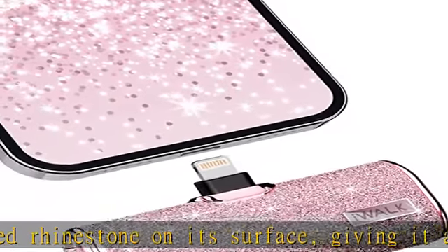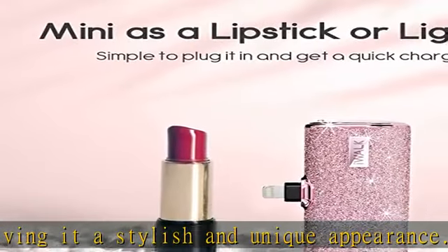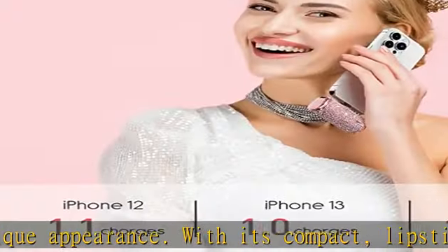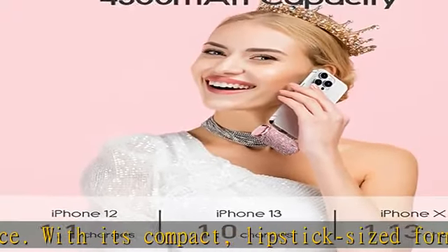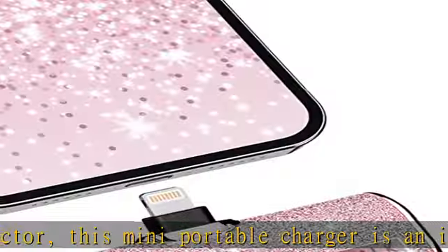This IWALK portable charger is especially suitable for girls and makes it a great gift option. Convenient to use, the portable charger for iPhone can be used anytime, anywhere with its built-in interface, without worrying about carrying a data cable around. There are three indicator lights on the surface of the power bank that display the remaining battery life.